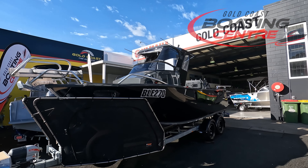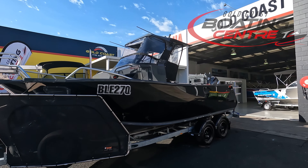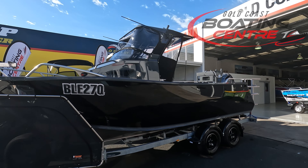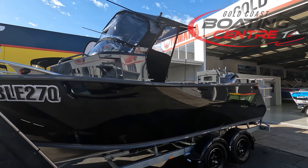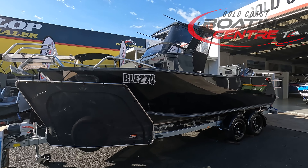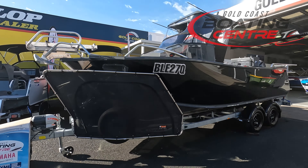This is a Formosa 635 Centre Cabin. He's painted it in a two-tone colouration in black and graphite grey — a very striking, stunning colour combo. Very mean looking, very stealthy as well. You've also noticed we've got the stone deflector guards on the front of the trailer here as well.